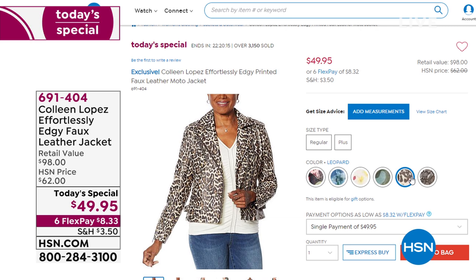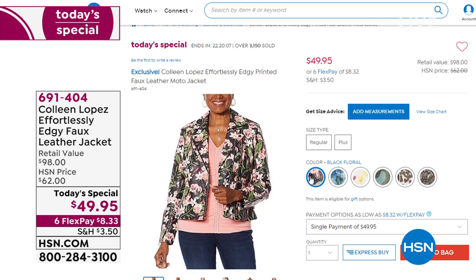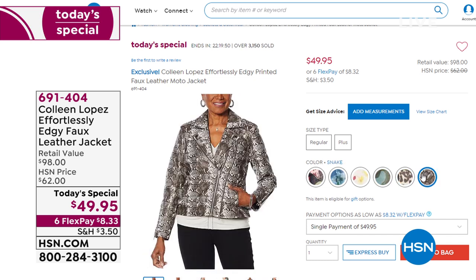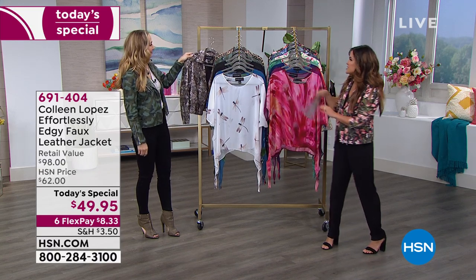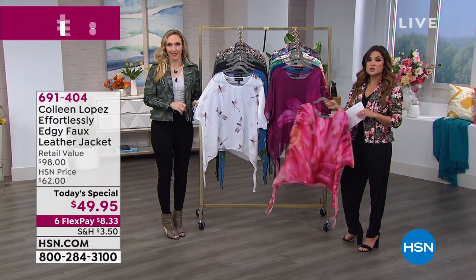If you missed it, our today's special — very, very popular already. This is Colleen's customer pick: the huge favorite effortlessly edgy faux leather jacket in all new prints for spring. Three great florals and three great prints — blue floral, black floral, blush floral, camo, leopard, and snake. It comes in extra small to 3X. The softest faux leather — I would never know this was faux unless somebody told me. The snake print has been by far the most popular. Animal prints are huge, and if you want to branch out from leopard, you're loving the snake.